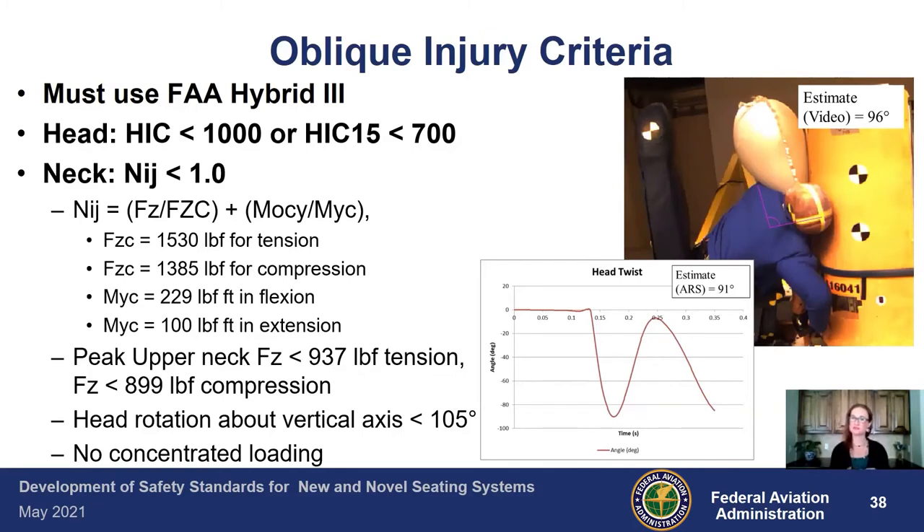This is another instance, much like the lower leg flail in the side-facing: you can use video to estimate neck twist, but it's very difficult, especially in an oblique seat where you must determine the neck angle with respect to the upper torso. If there are monuments or other structures in place, that makes it even harder. We used TEMA again to do a video estimate and got about 96 degrees. If you put in an angular rate sensor, that gives a more precise number. If your view is obscured, you can use the ARS information — we got approximately 91 degrees that way.